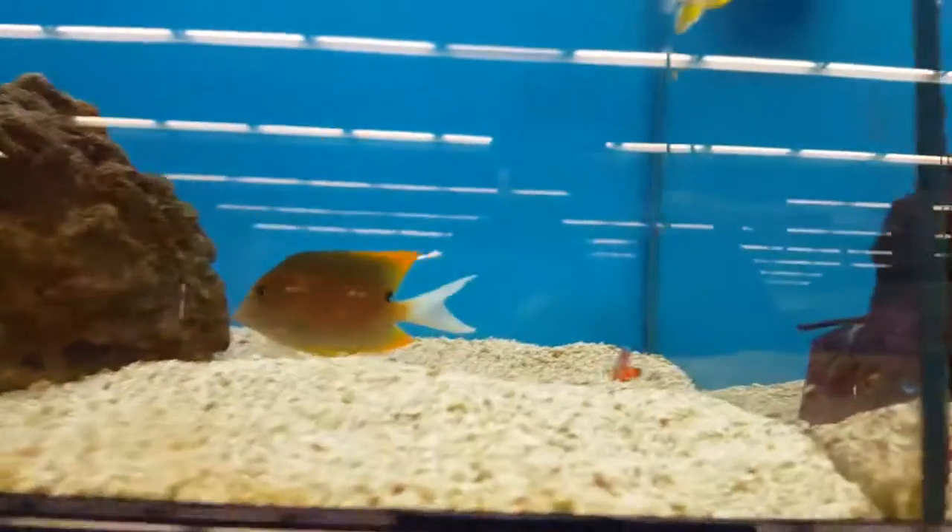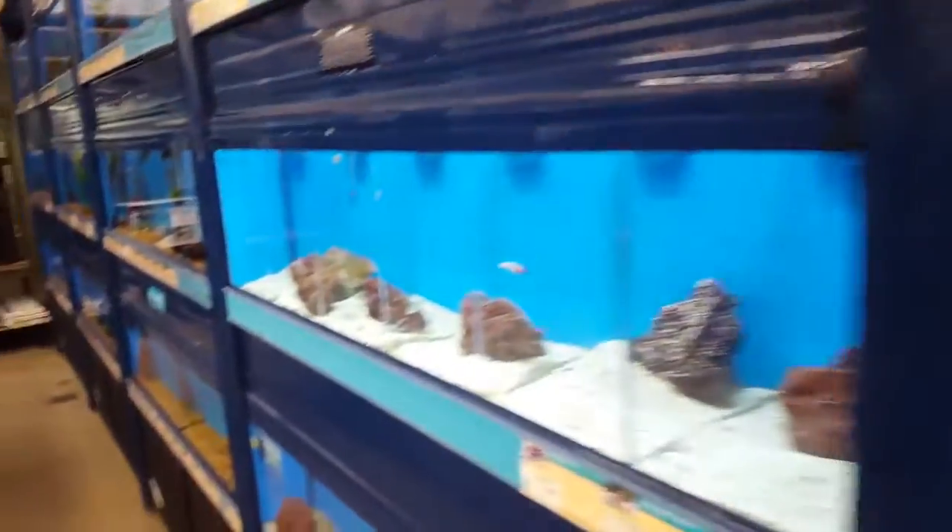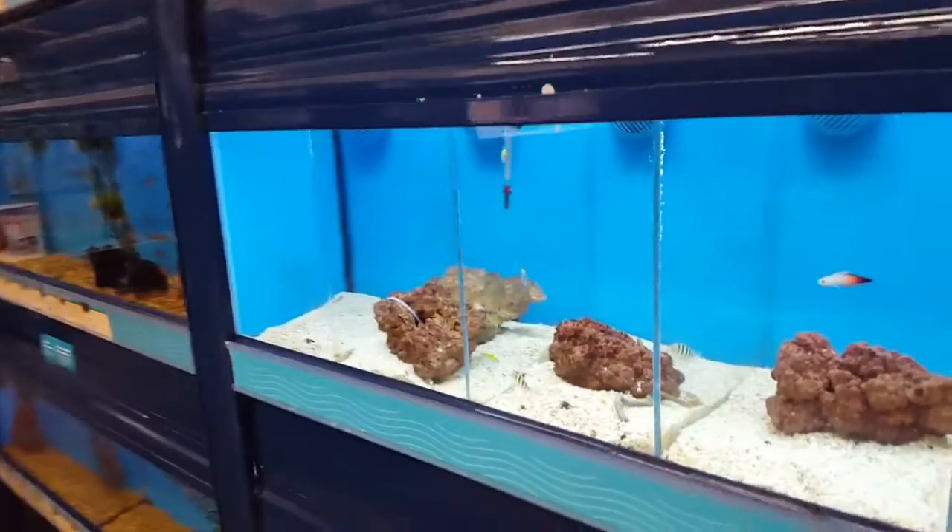Oh look! Nemo fish! What is it? Hi! These are all like saltwater fish.